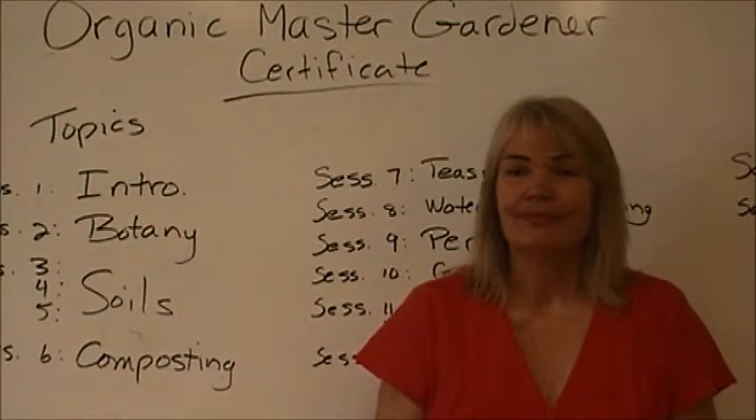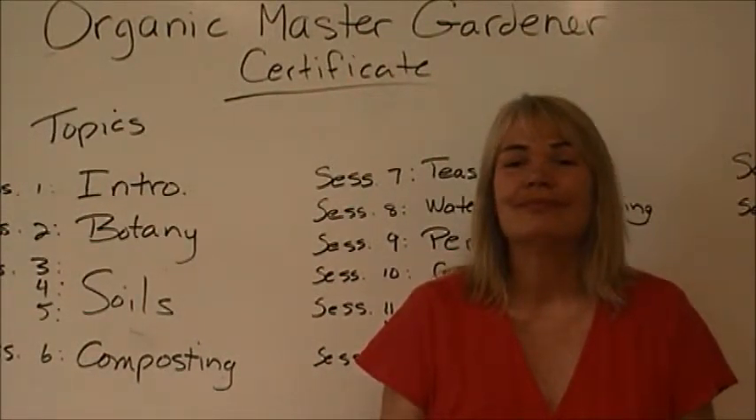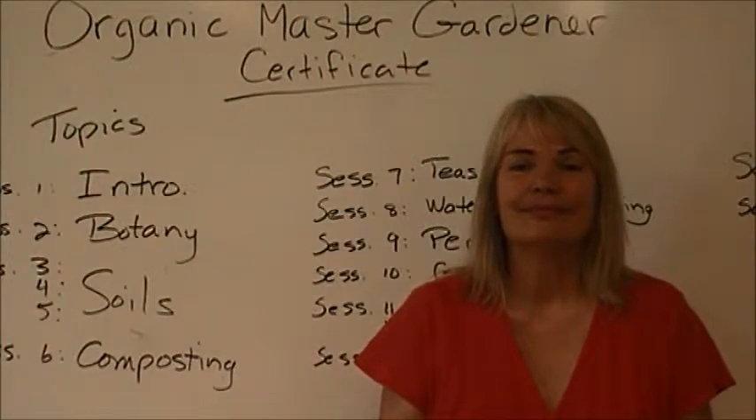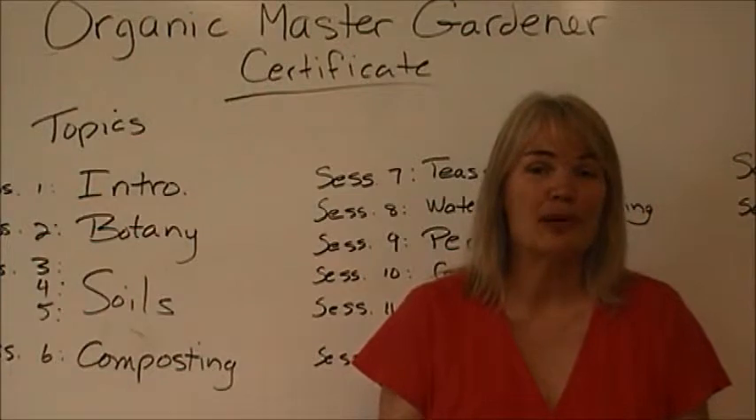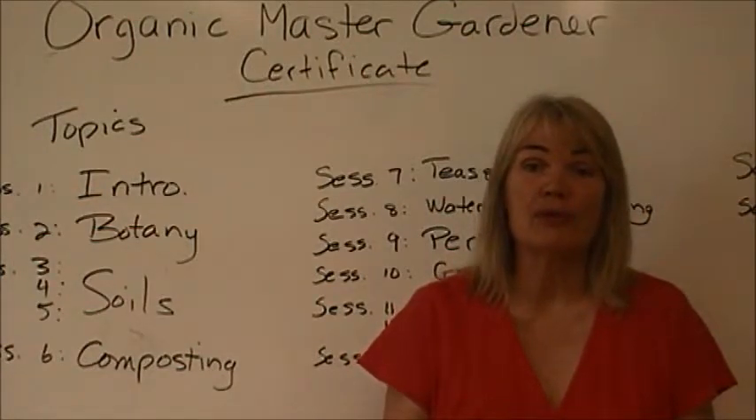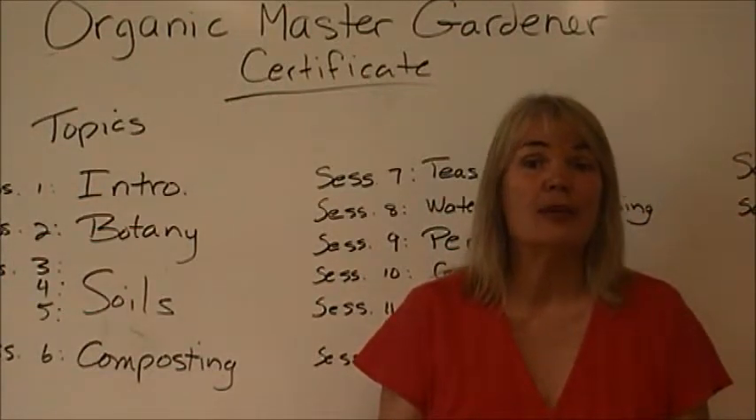Is it only for growing stuff, or is it also for making your garden look nice — just trees and design? Yes, so what I think you're asking about is a little bit about design, and really it's about right plant, right place.